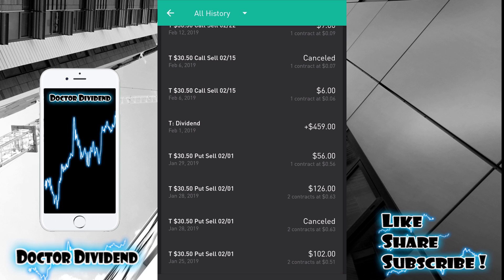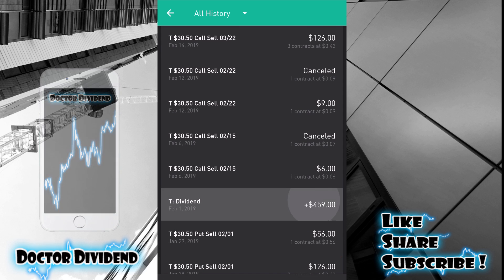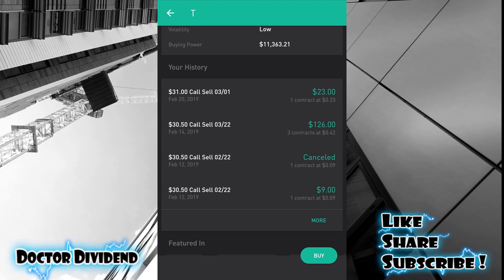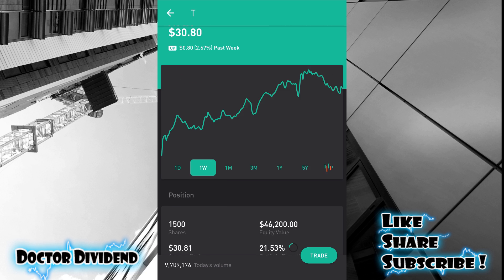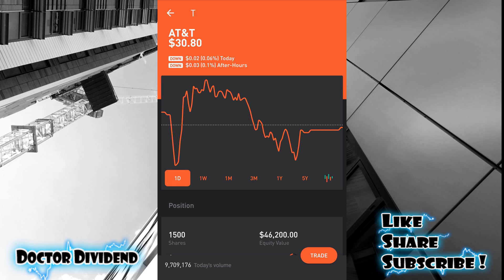There were five contracts at $30.50 — T30.50 put sell, 2/1 — meaning if the stock got under $30.50 I would have to buy the stock: $102 for one contract, $126 for another, and $56 for additional contracts at that same strike. Those were all of the 2/1 contracts. Total options premium was $551. The stock price was under the strike prices — I bought 100 shares at $30 and 500 shares at $30.50. You can see on the month graph where the stock trended down and then started trending back up, creating a positive potential swing trade.